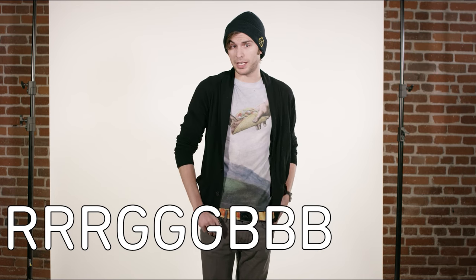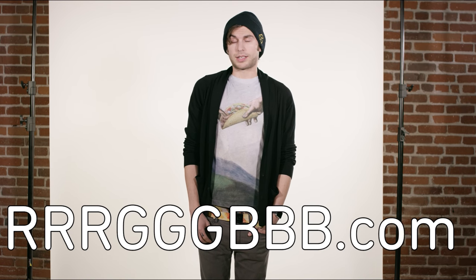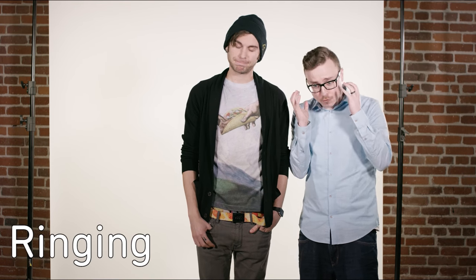Hey, I'm Jake Roper, and my initials are J-R-R-R-G-G-G-B-B-B...dot-com. Enough with all of the letters. My ears are ringing. Telephone.com. I wish you wouldn't tell me what to do anymore. You're not my dad.